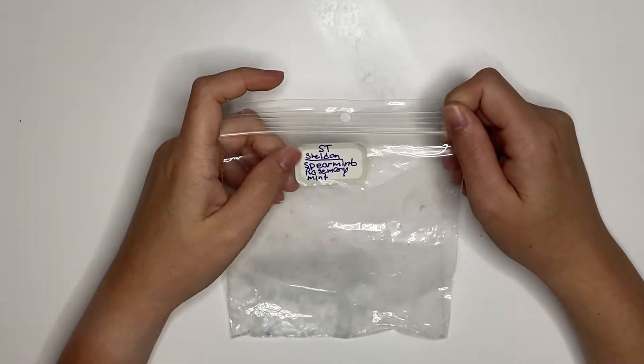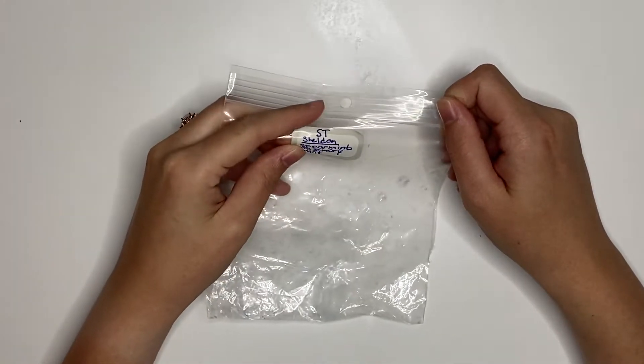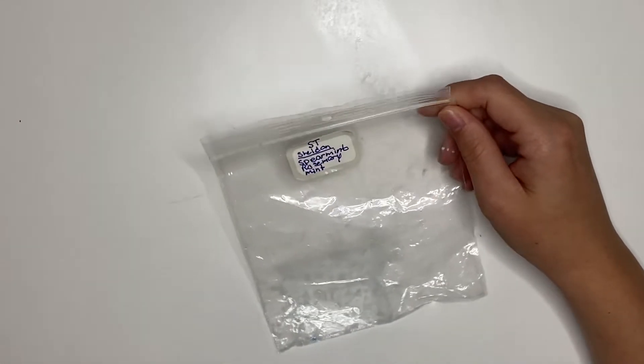From Super Tarts we had Sheldon, which is Spearmint, Rosemary, and Mint. This was pretty good. I probably would not repurchase it because of the rosemary, but I did enjoy it.